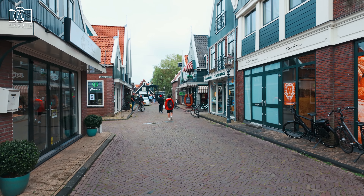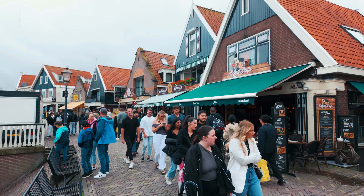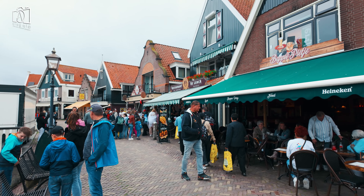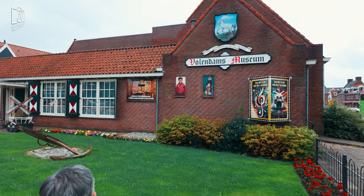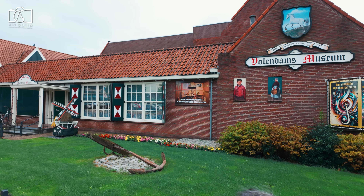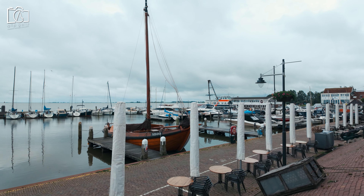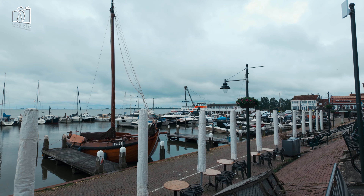Volendam offers a rich tapestry of sights and experiences for visitors. Start your journey at the Dijk, the vibrant main street along the waterfront, bustling with shops, cafes, and traditional Dutch houses. Nearby, the Volendam Museum provides a fascinating glimpse into the village's history and culture, showcasing local art, costumes, and artifacts. The harbour, a picturesque and lively spot, is perfect for a leisurely stroll to watch the fishing boats and enjoy fresh seafood.